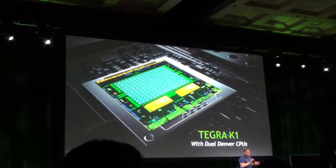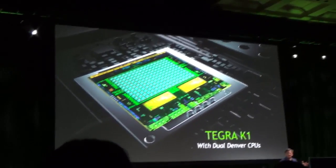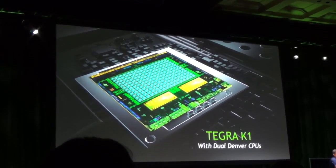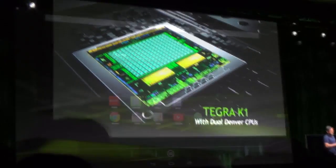The Denver CPU will run up to 2.5 gigahertz and will be 64-bit architecture, which is pretty huge — that's a big deal in mobile technology. They actually showed for the first time Android running on a 64-bit architecture.